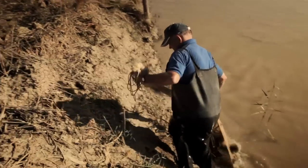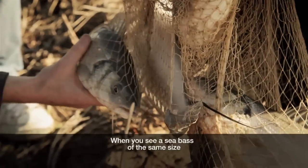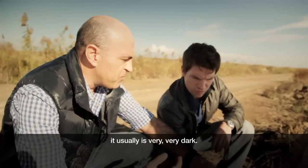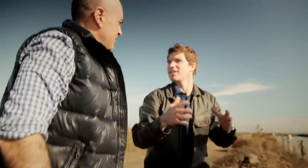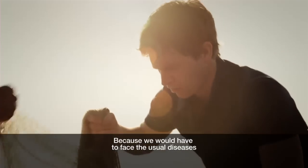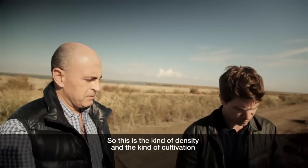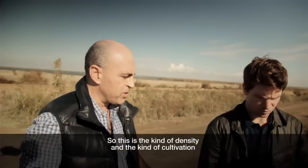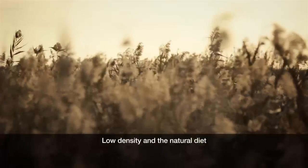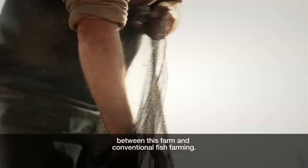These are huge. The color tells us about the density. When you see a sea bass the same size coming from conventional aquaculture, it usually is very, very dark. Why don't you grow them at this kind of density? Presumably it'd be better for your business. Because we would have to face the usual diseases that are all the time affecting conventional aquaculture, especially in the Mediterranean. So this is the kind of density and cultivation that we consider better for this kind of ecosystem. Low density and the natural diet are probably the two main differences between this farm and conventional fish farming.